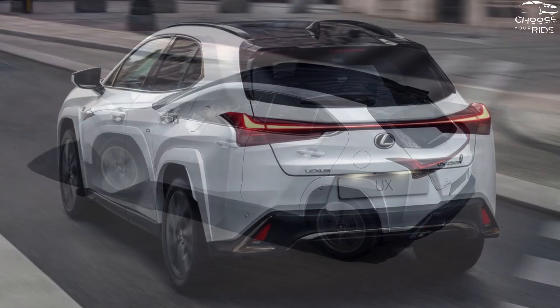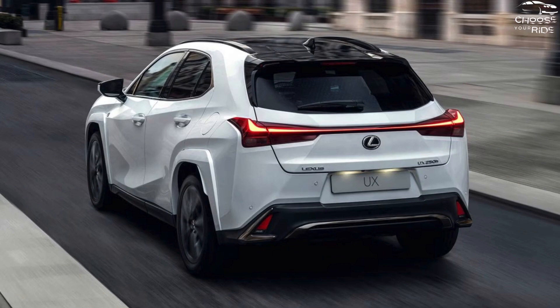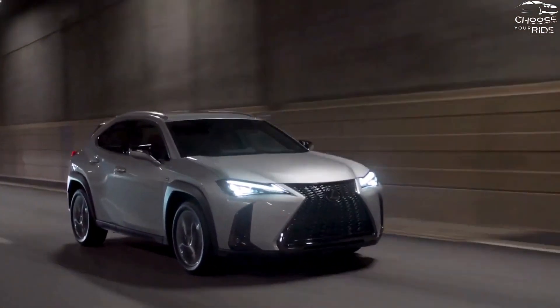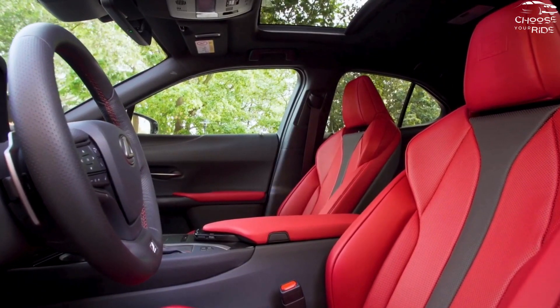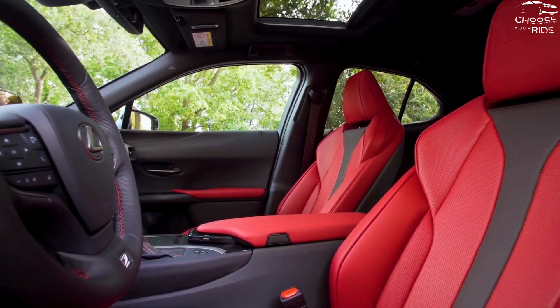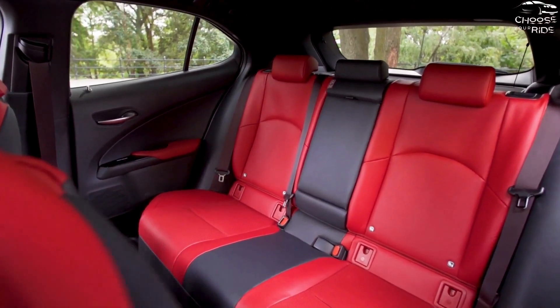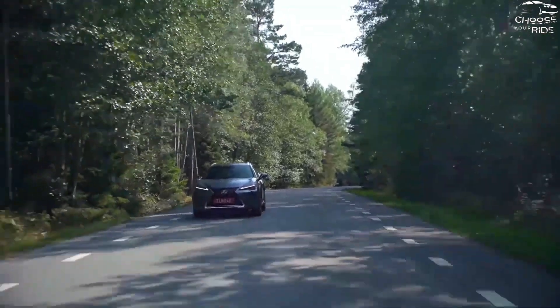Power-adjustable front seats with synthetic leather upholstery and a comfortable second row that can be folded down to increase cargo capacity are also included inside. The IIHS and NHTSA give the UX 250h excellent crash ratings, and Lexus offers driver-assist technologies including adaptive cruise control, automated emergency braking, and active lane control.